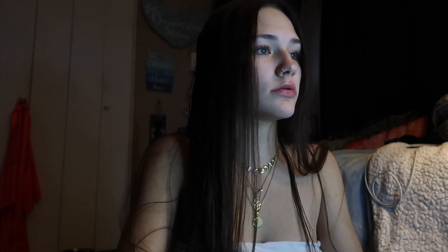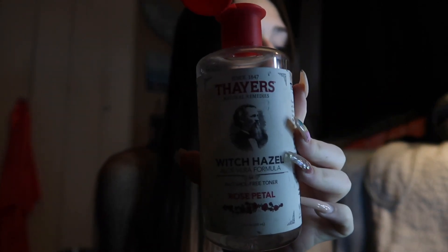After that I take my toner. I used to think that toner was literally just like water, but it's not — it works. Toner is good for before you apply your moisturizer; it helps it soak in more. So I take some cotton balls, put some on, and then I just go all over my face.